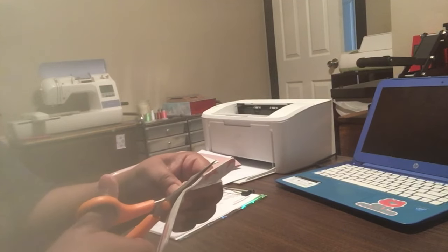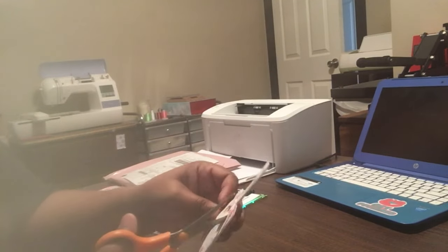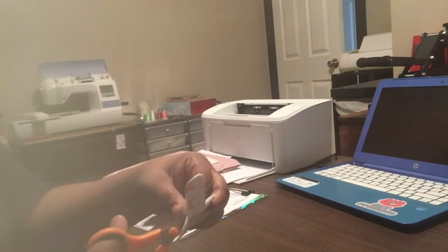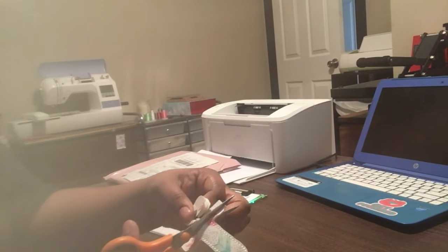If I have enough time at night — because that's when I do my best work for my shop — I'll go ahead and put the snaps in them. That way, when I get an order, all I have to do is add that little key ring to it and it is good to go.